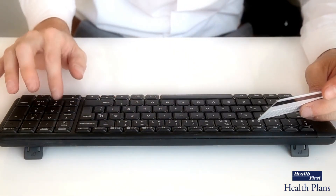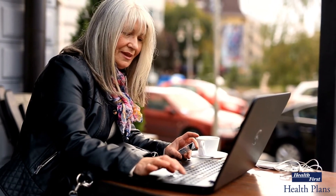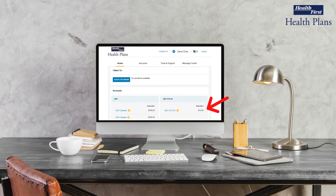Additionally, we have the new over-the-counter OTC benefit for those with prescription drug coverage. On January 1st, Health First Health Plans began providing you with a new OTC benefit. Each quarter, you will receive $15 to use toward a variety of non-prescription medications.